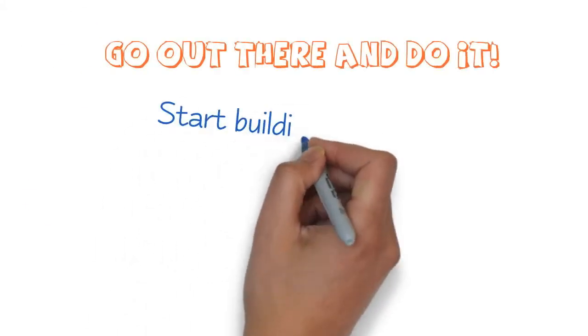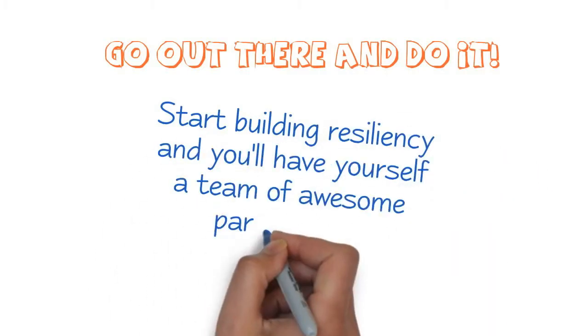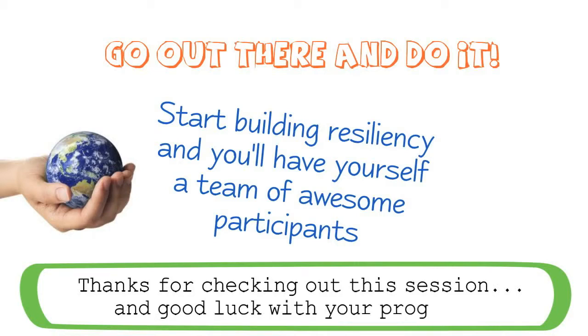Now that you know what to do, go out there and do it. Start building resiliency and you'll have yourself a team of awesome participants that are ready to take on the world. Thanks for checking out this session and good luck with your programs.